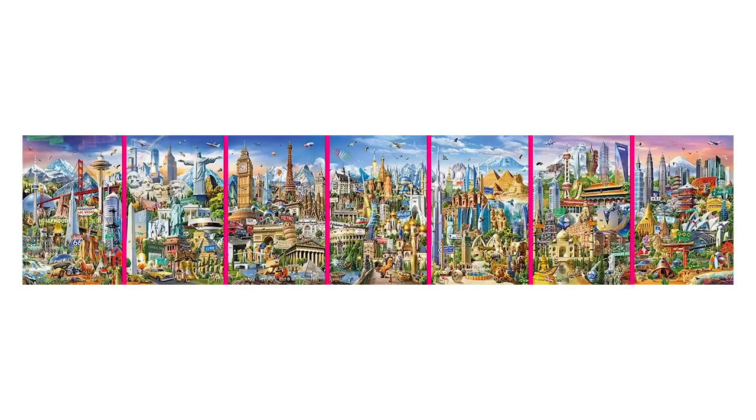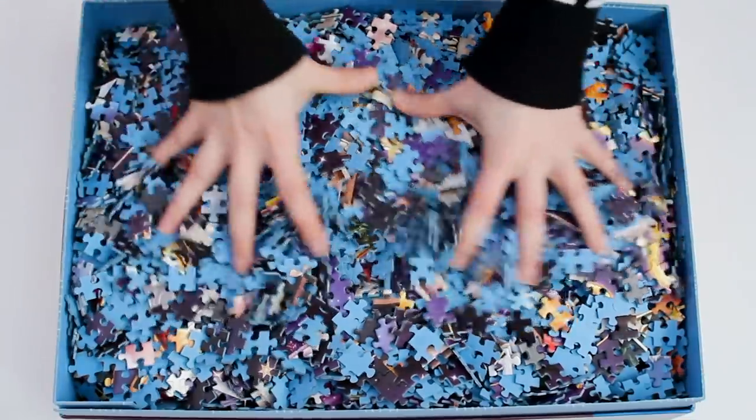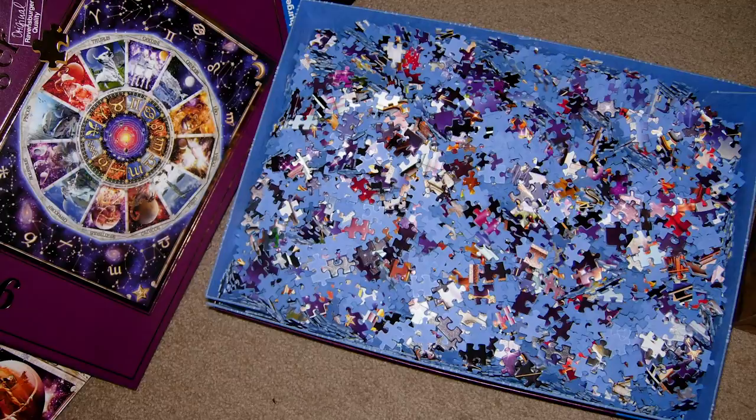The 9,000 piece puzzle that I did actually came in two bags of 4,500 pieces each. But here is my personal puzzle philosophy — I am not here to do two 4,500 piece puzzles, I signed up to do a 9,000 piece puzzle. So when I did my puzzle, I did mix the two bags together so that I was in fact doing a 9,000 piece puzzle. This is a choice that you'll have to make for yourself.